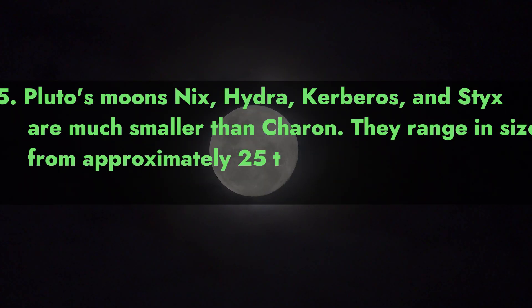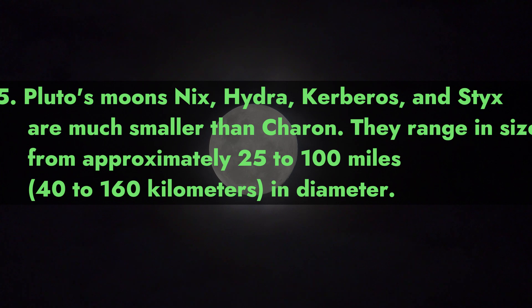Pluto's moons Nix, Hydra, Kerberus, and Styx are much smaller than Charon. They range in size from approximately 25 to 100 miles (40 to 160 kilometers) in diameter.